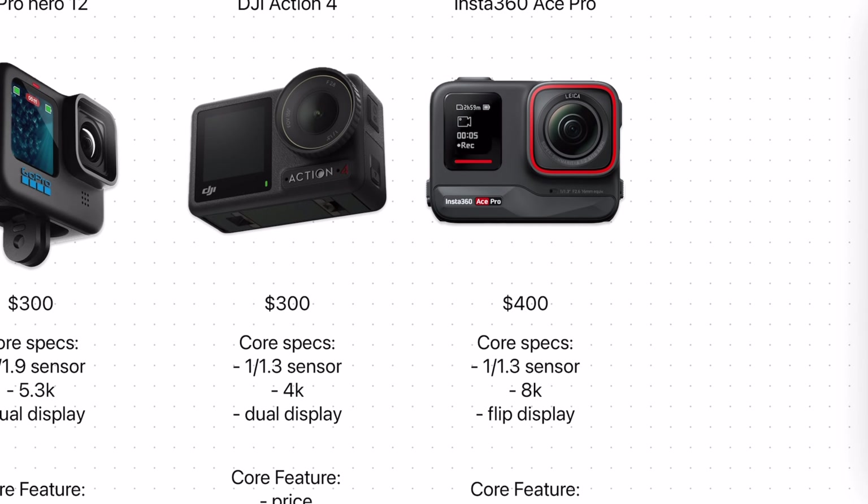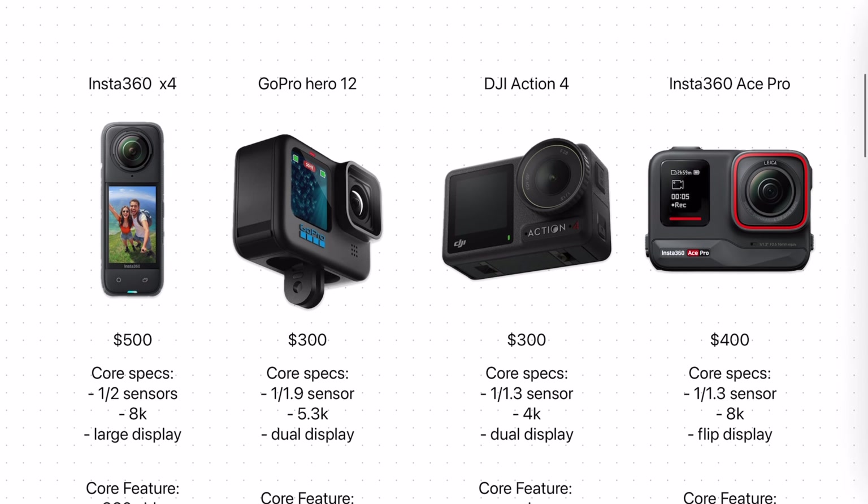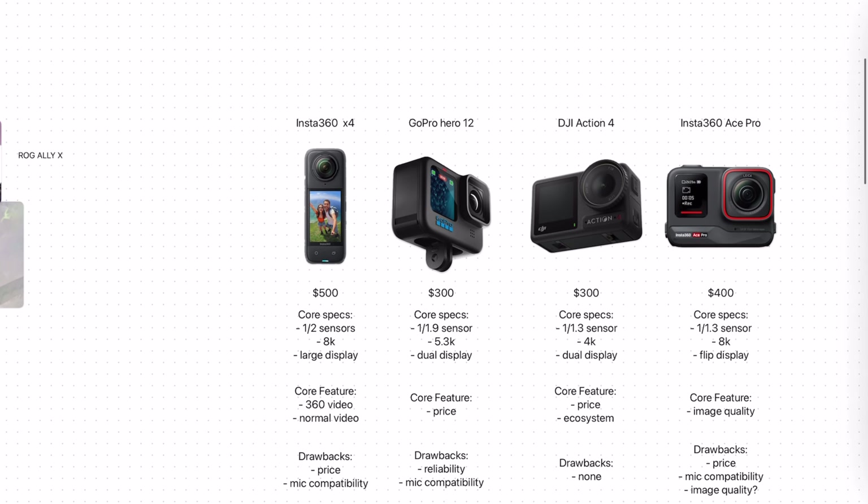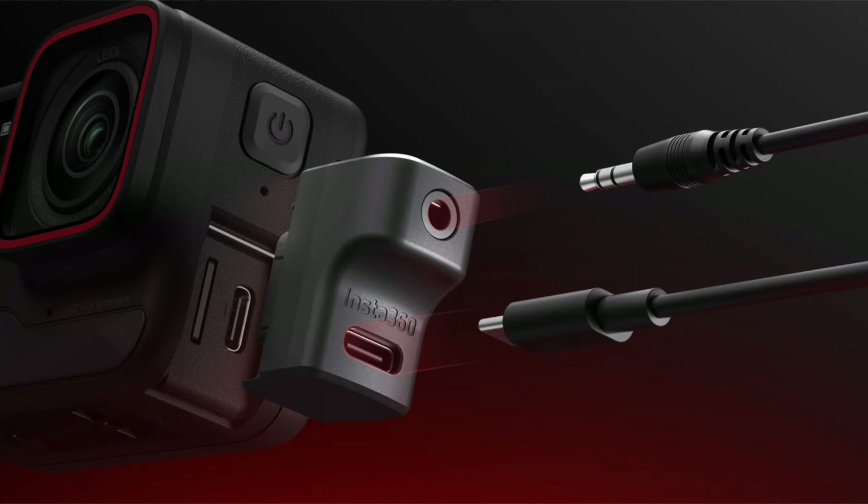Now for the Ace Pro, the drawbacks are a bit more pronounced. The price — this camera is $100 more expensive than the Action 4 and the Hero 12. We still have the same mic compatibility issues as with the X4, where you need to buy that proprietary mic adapter. And even then you cannot use a USB Type-C microphone — it has to be via the headphone jack.